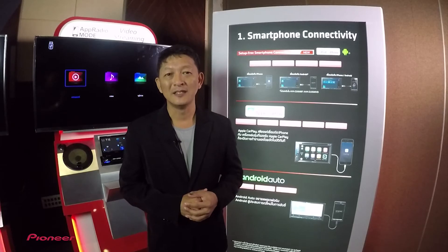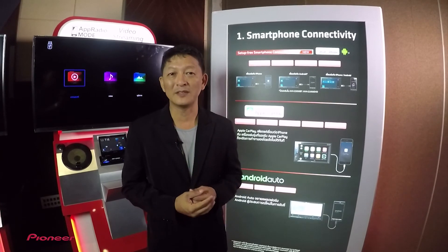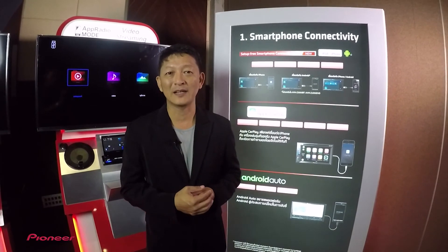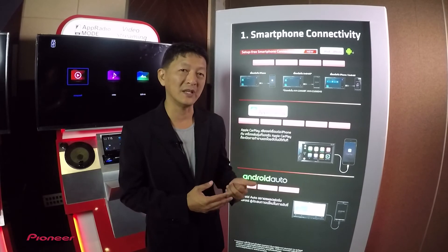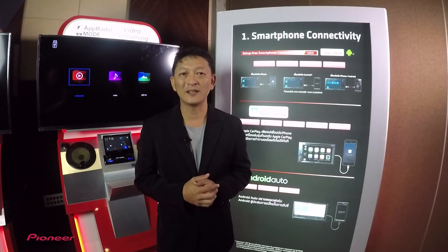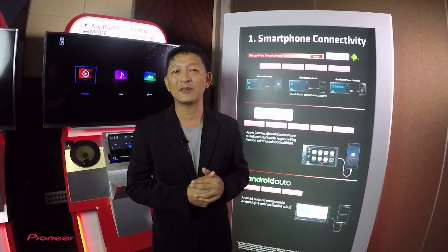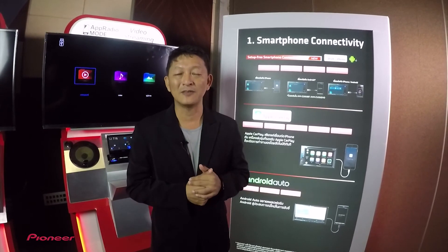สิ่งที่โดดเด่นที่สุดของรุ่นนี้คือในเรื่องของคุณภาพจอแสดงผล ที่มี true colors และระดับ gray scale ที่สูงกว่า รวมถึง Highlight ที่สำคัญคือการเชื่อมต่อกับ Smartphone และ TV ผ่านสาย USB cable